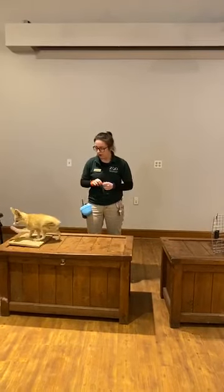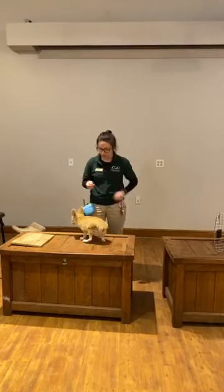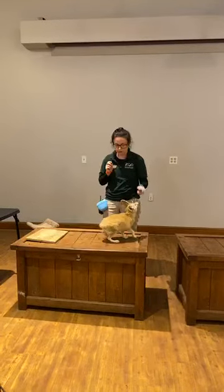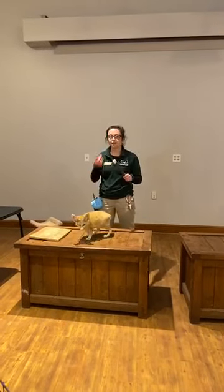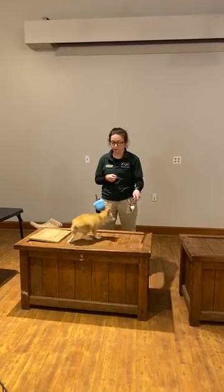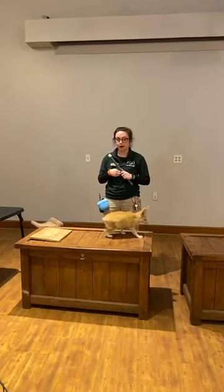I wanted to talk a little bit about training. Right here on my wrist I have something called a clicker, and you might hear me use it throughout this program. And then I have this — we call it a target. So what you'll see is that Ariel will either touch the target to the tip of her nose or she'll even paw it. She's allowed to do either of those, and that's her target. And that click means that she did a great job and that food is going to come.